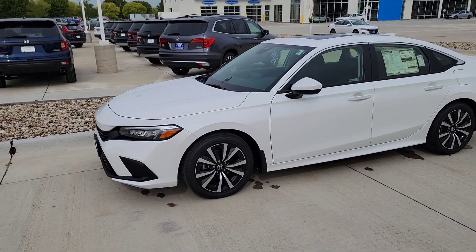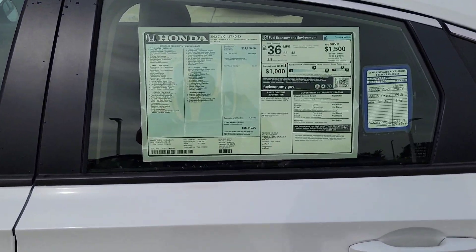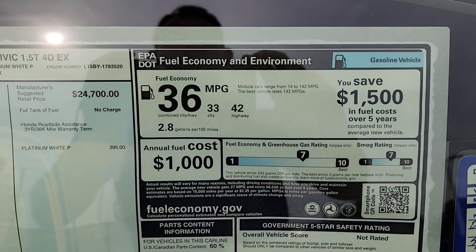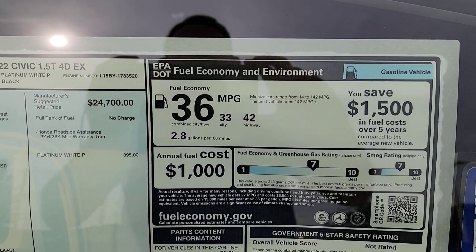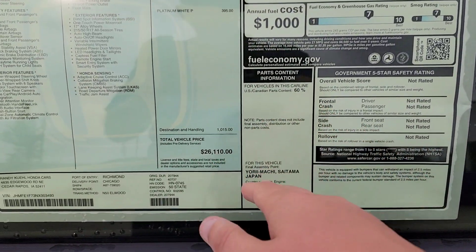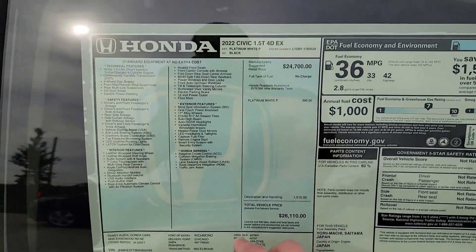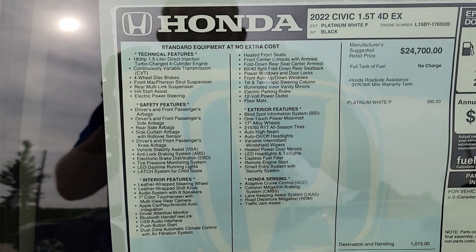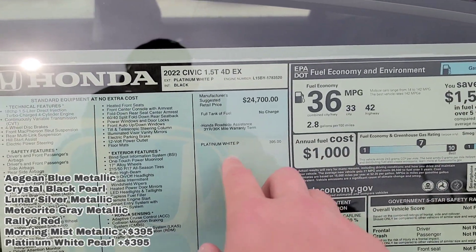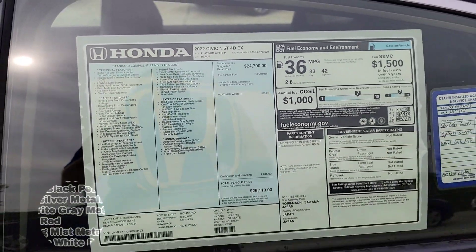Here we are right outside the 2022 Honda Civic sedan EX. We're going to walk up to the Monroney sticker — you're welcome to pause the video to explore on your own. Up on the top right-hand corner it talks about your fuel economy: 33 for the city, 42 for the highway, with a combined of 36. The safety ratings are not yet rated. This particular car is made from Japan. I'll also post color options — for example, platinum white has a $395 additional charge.